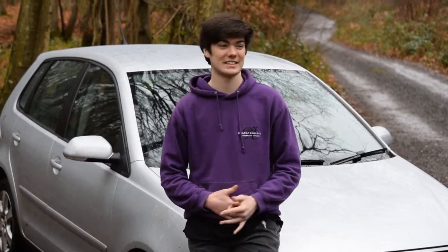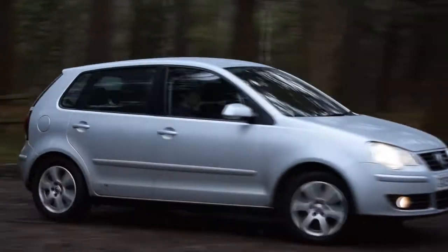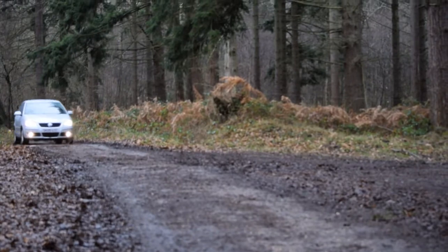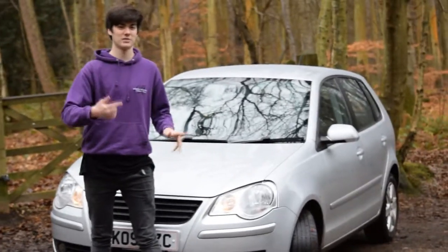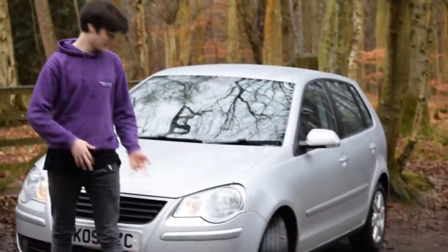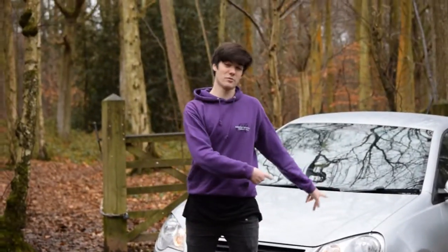What's up guys and welcome back to Supercars of Sussex. Today I hope you'll hear a bit more about the Polo. My technically third car now is a VW Polo 1.4 petrol, and it is the match variant. It's fast, looks great and the paint job is amazing as well. So let me show you a bit more around the car.